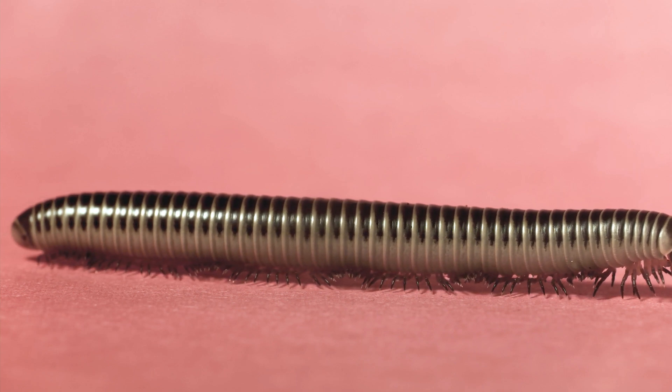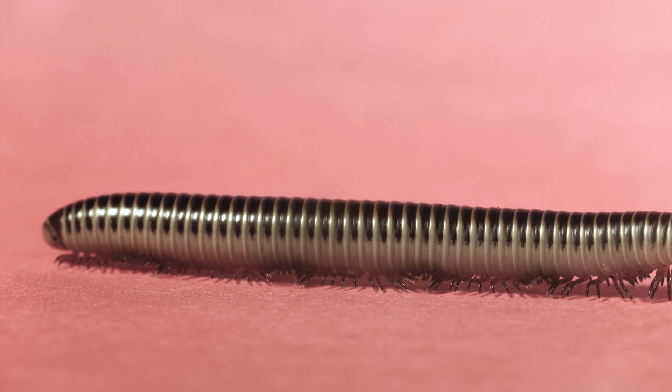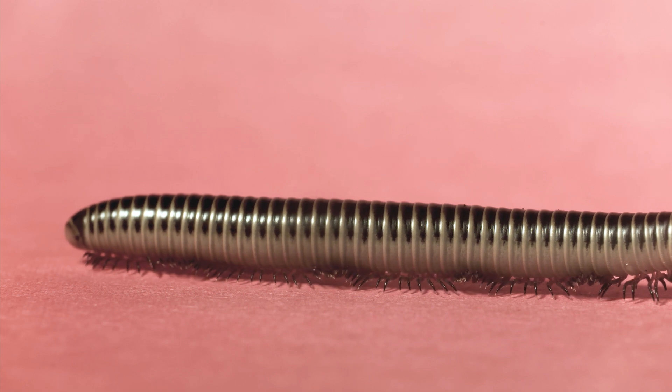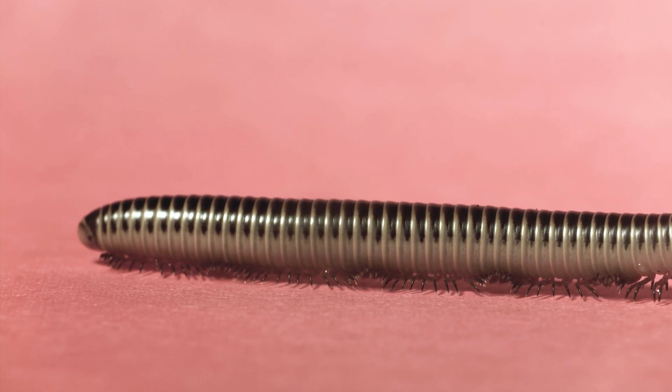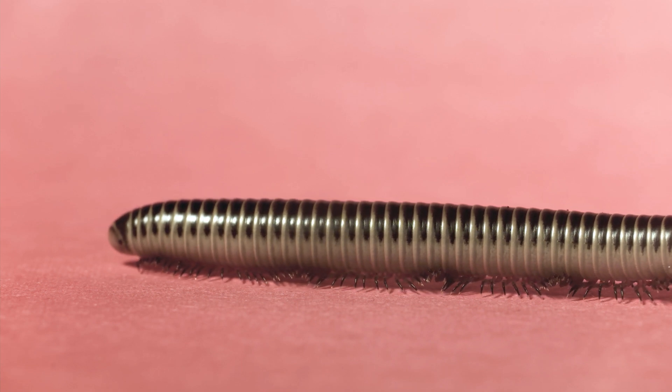There is curiosity as to how the legs all move together. The millipede's walk has what is called a metachronal rhythm that creates the appearance of traveling waves. It really is a remarkable feat of coordination.